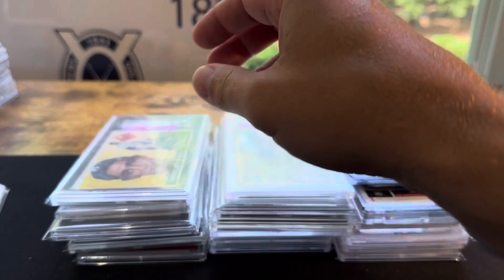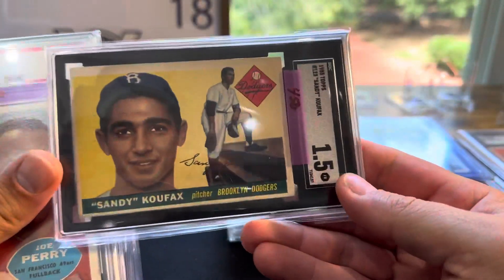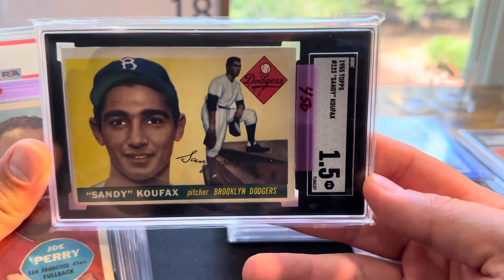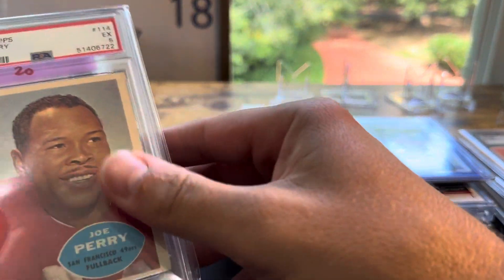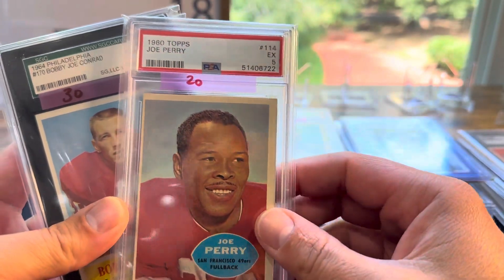I already showed you the Ditka. I got the Sandy Koufax — picked this up, partial trade, partial cash. I paid about $350 for this — $300 cash and $50 trade. Pretty good deal there. They go for about $450, so I thought that was pretty good. Joe Perry — this was cheap, $5 or so.